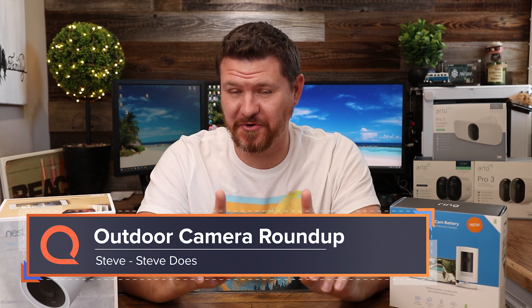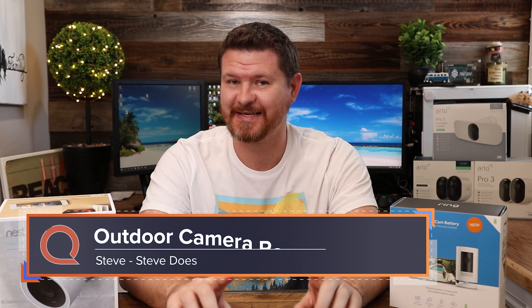Hey everyone, welcome back to another video. If you are in the market for an outdoor camera, you have come to the right place. I know when I started out doing this, I had the same questions — I want the best possible camera that is going to work with the most products out there and also be the best price. I've tested out a lot of outdoor cameras, not only for reviews.org, but also on my channel too. And we're gonna be touching on some of my favorite cameras in today's video.